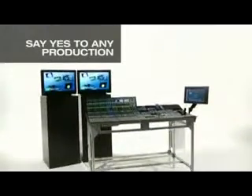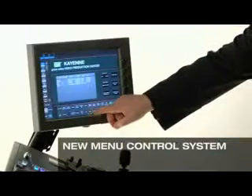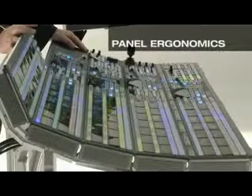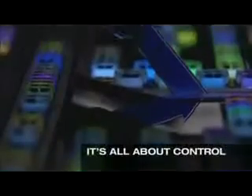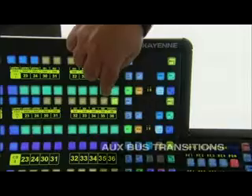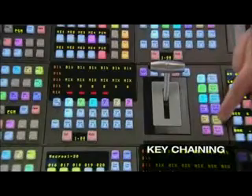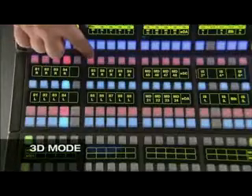Here's a quick look at some of the Kyan features that we'll highlight: Say yes to any production. Modularity at its best. New menu and control system. Panel ergonomics. Mixed format support. It's all about control. Oxbus transitions. Key chaining. Image store and clip store. And finally, 3D mode.